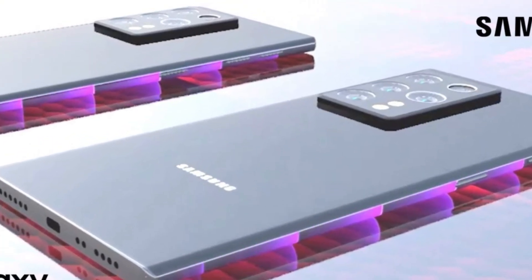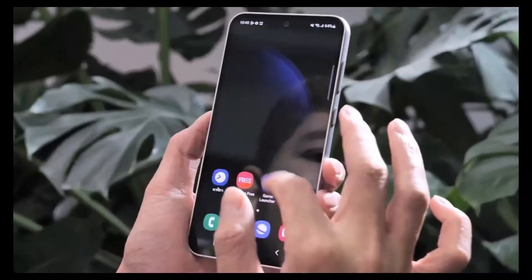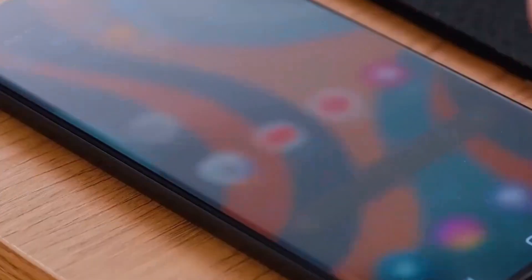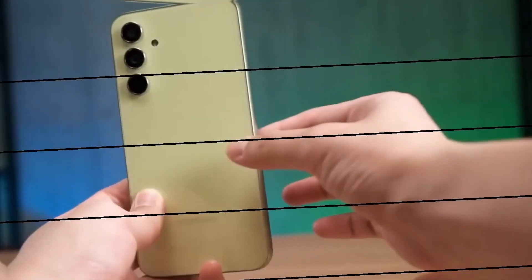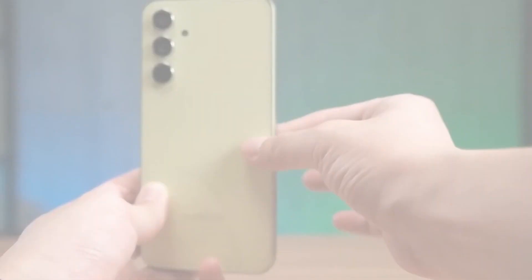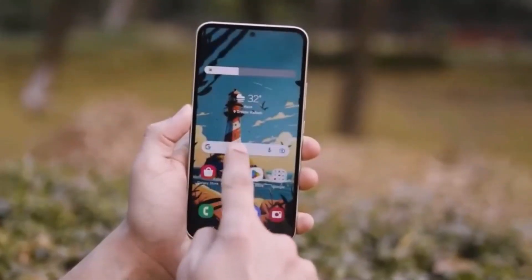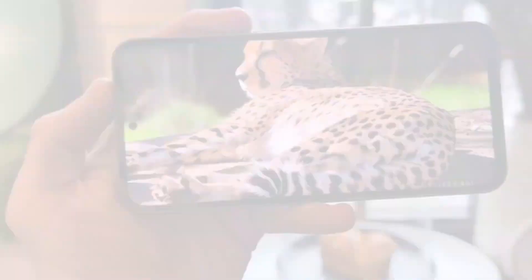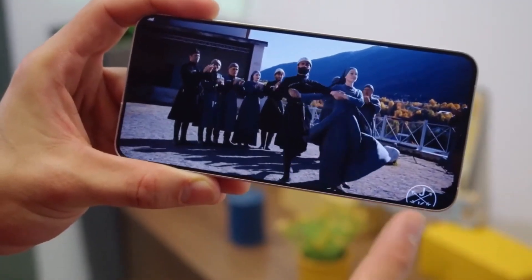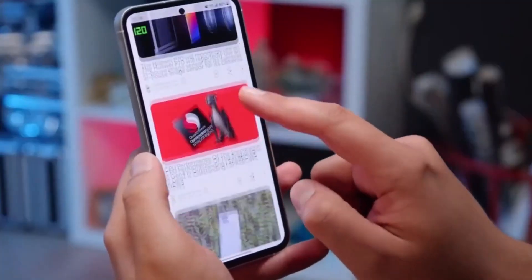Let's talk money. The Galaxy A55 5G is tagged at about Rs. 43,200 for the 8GB/128GB model, and around Rs. 47,700 for the 8GB/256GB version. On the other hand, the A35 5G is more wallet-friendly, starting at roughly Rs. 34,180 for the 8GB/128GB variant and going up to Rs. 40,500 for the 8GB/256GB model.